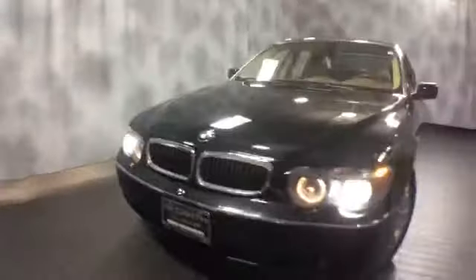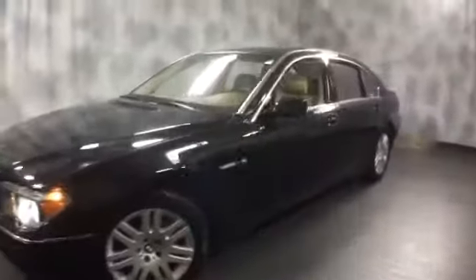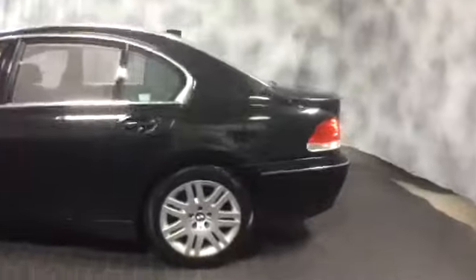It's a V12, fully loaded, equipped with HID projector headlamps, front and rear parking sensors, fog lights, aluminum alloy wheels, and a shark fin antenna. This beamer is loaded.